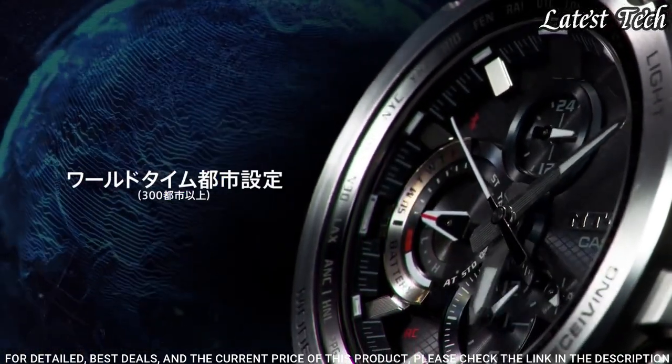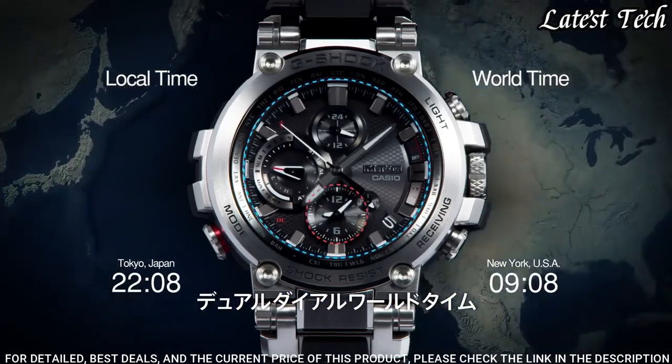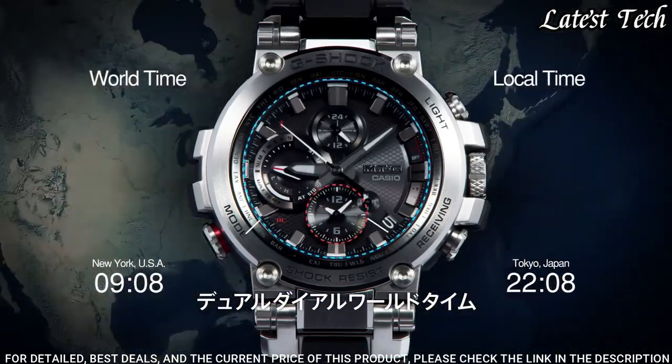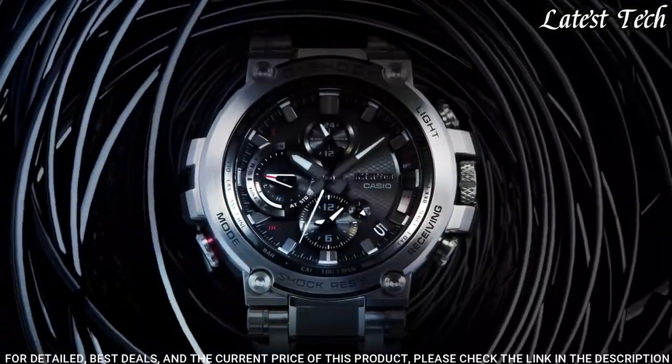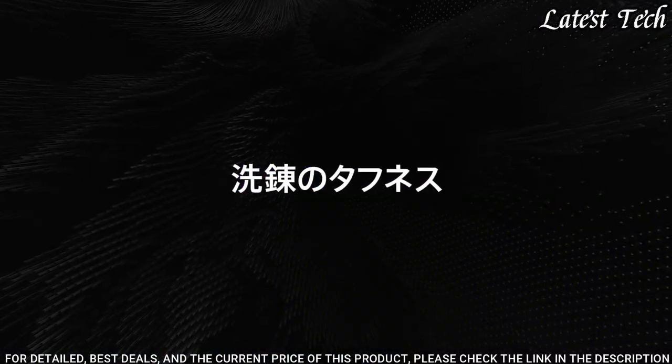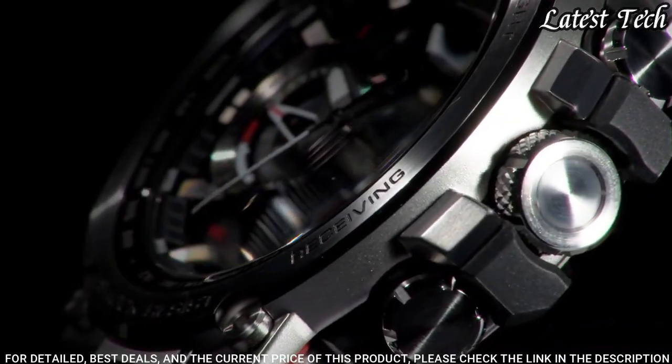The following features are equipped: glowing hands, screw down crown, radio controlled, Bluetooth, world time, chronograph, countdown timer, alarm, power reserve indicator, date, day, perpetual calendar, backlight.